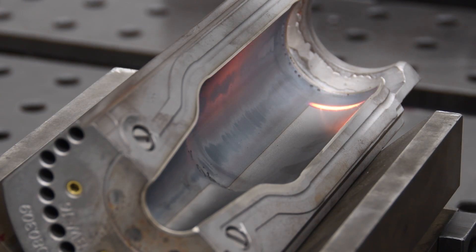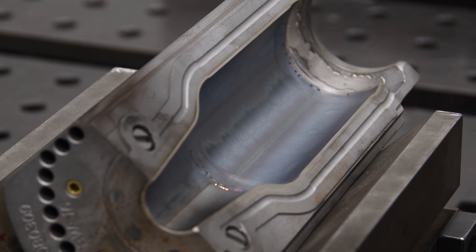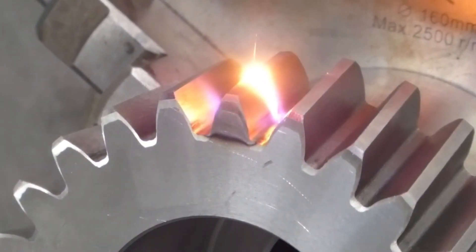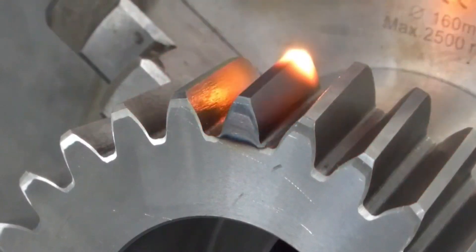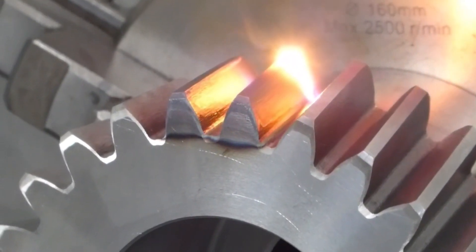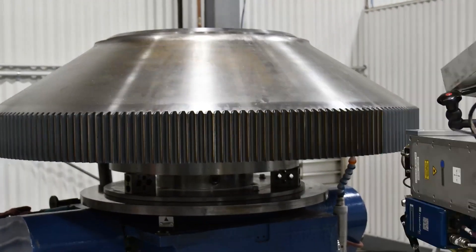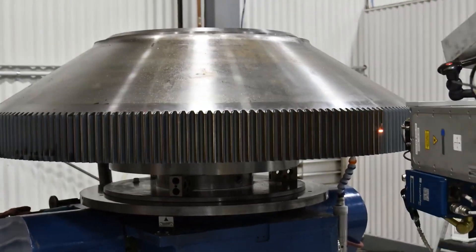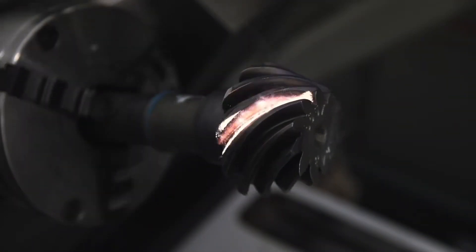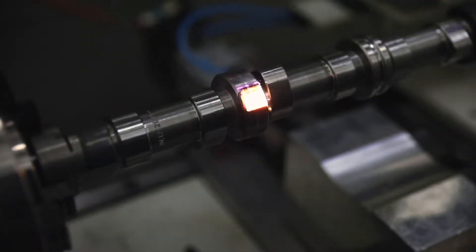Laser hardening, also known as laser heat treatment, uses a high-power laser beam to rapidly heat and cool the surface of a metal part, creating a hardened case or layer while the core remains soft and ductile. It works by rapidly heating a thin surface layer to above the critical phase transformation temperature, modifying the microstructure to form harder phases like martensite. The laser beam is focused to a small diameter spot and scanned across the metal surface to selectively harden areas, allowing complex shapes and patterns to be hardened. Cooling rates are very high — often over 10⁶ degrees Celsius per second — quenching the heated metal to form harder microstructures, often assisted using gas jets.